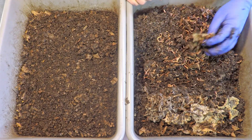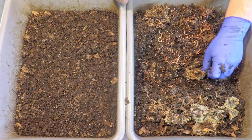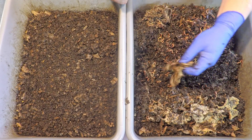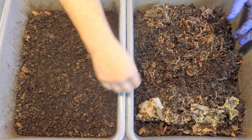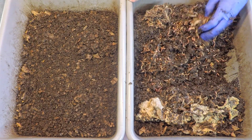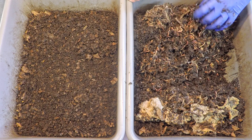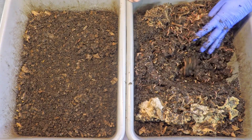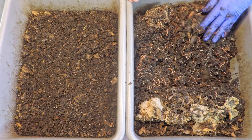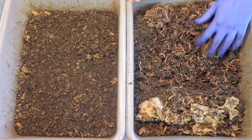At day 123, I believe it is safe to say we're going to consider this a completed test. Maybe even around day 100 it was not much different from what we see here. So if you want to come up with a round estimate for how long it might take to compost a simple t-shirt made out of cotton in your worm bin, it probably depends on a whole slew of variables — obviously the number of worms and other things. But I think it would be fair to say it's doable in 100 days or so, depending on different variables.